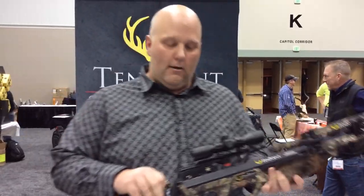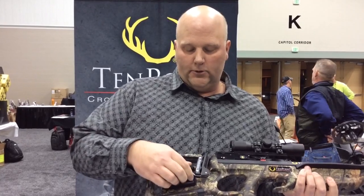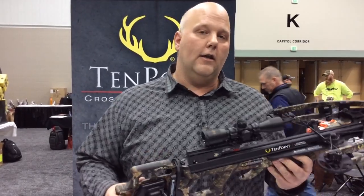You put the AccuDraw 50 on it, which is the integrated rope cocker — which is what's on here right now — then you're looking at $1,199. If you want the AccuDraw, the 10-point crank that's world famous, you're going to be at $1,299. But this is the Shadow NXT, 380 feet per second, super-narrow crossbow from 10-point. You can find this at CrossbowExpert.com.